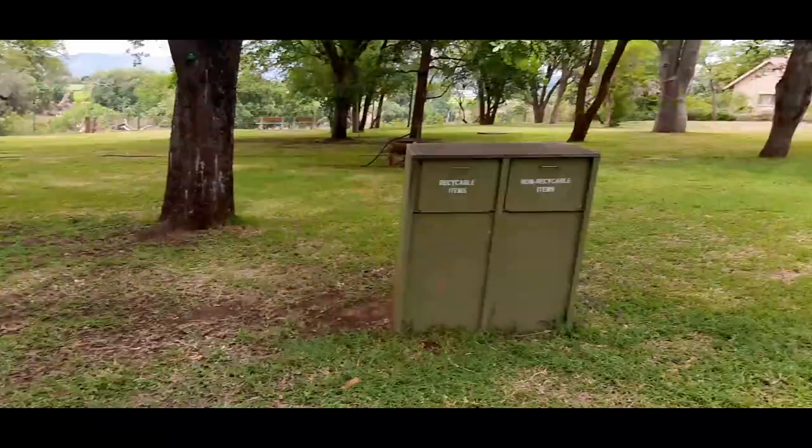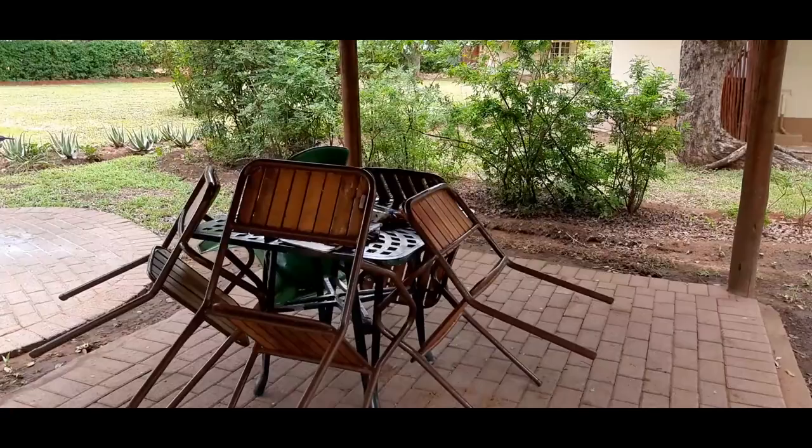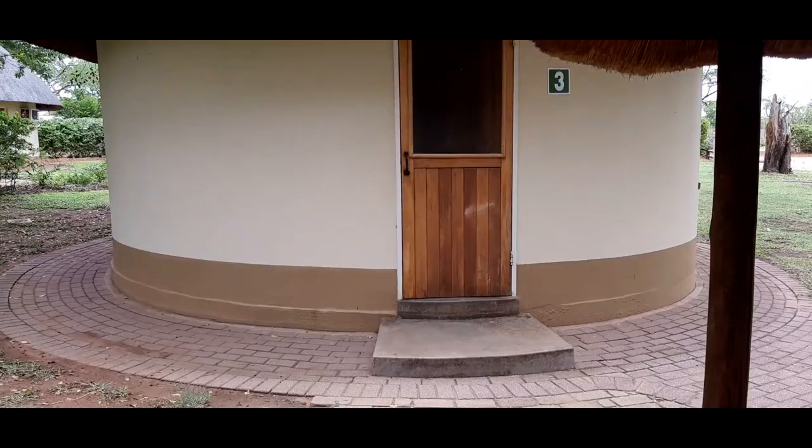We have this little outdoor area over here with chairs. Here's our little rondavel, number three that we're staying at. It sleeps four people and there's a bathroom. There's a little kitchen inside but it's not that big.